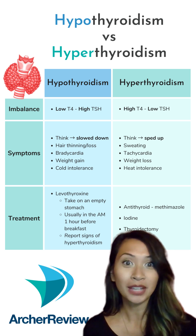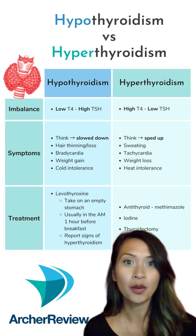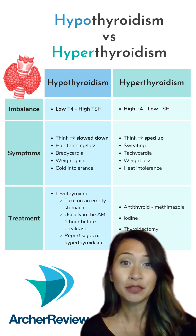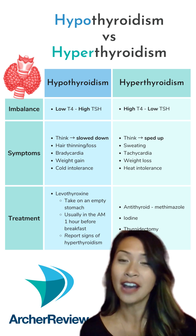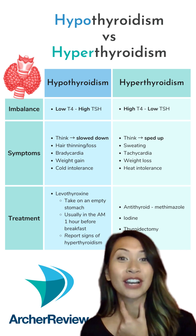Methimazole and iodine are both antithyroid treatments to slow hyperthyroidism down. If that fails, we'd resort to a thyroidectomy. Remember to assess the patient's airway after a thyroidectomy, because your thyroid gland lives here.